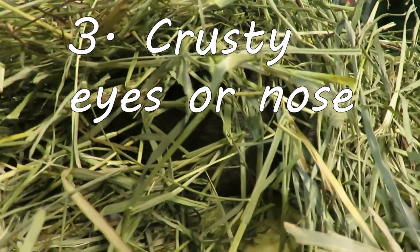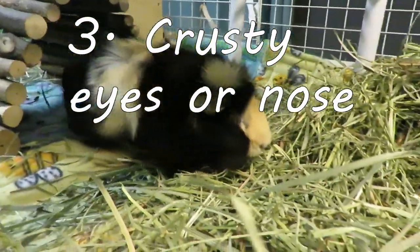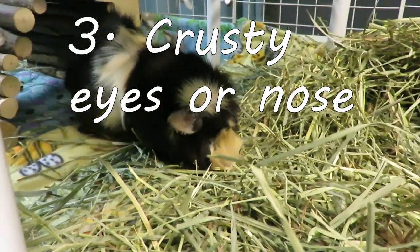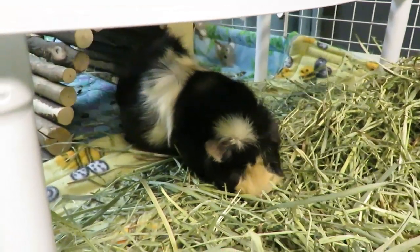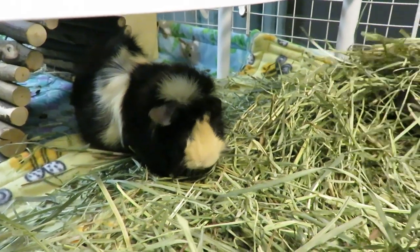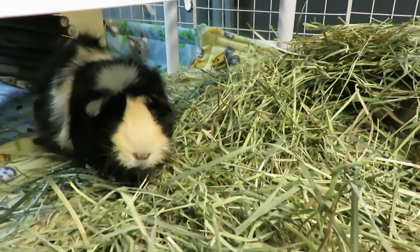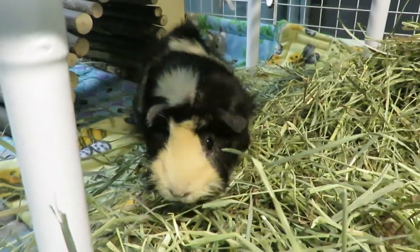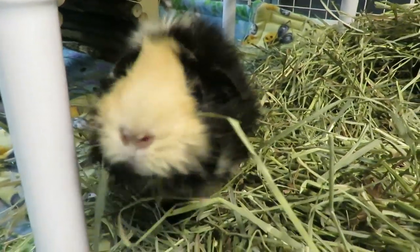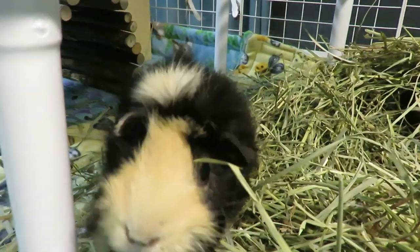Number three: crusty eyes or noses. Guinea pigs naturally have bright, clear, wide open, protruding eyes. They should not have them filled with crust or be squinty. Their noses should be nice and clear. Guinea pigs are nose breathers, so they need to have nice clear nasal passages. If there is crust or discharge coming out of their nose, that is not normal.